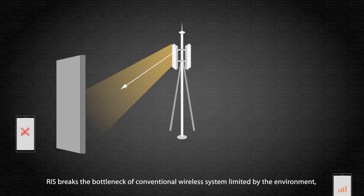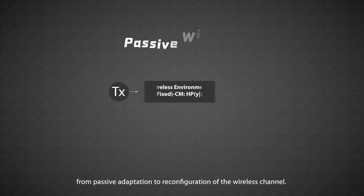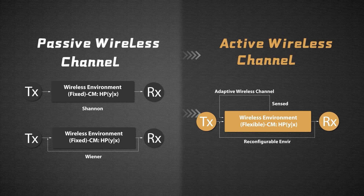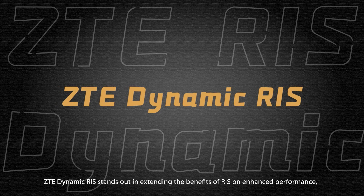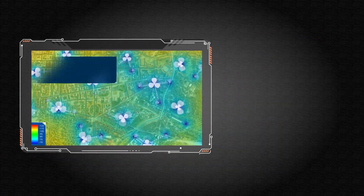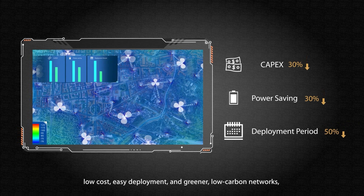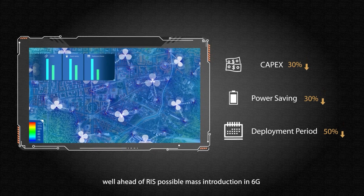RIS breaks the bottleneck of conventional wireless systems limited by the environment, moving from passive adaptation to reconfiguration of the wireless channel. ZTE Dynamic RIS stands out in extending the benefits of RIS through enhanced performance, low cost, easy deployment and greener low carbon networks, well ahead of RIS possible mass introduction in 6G.